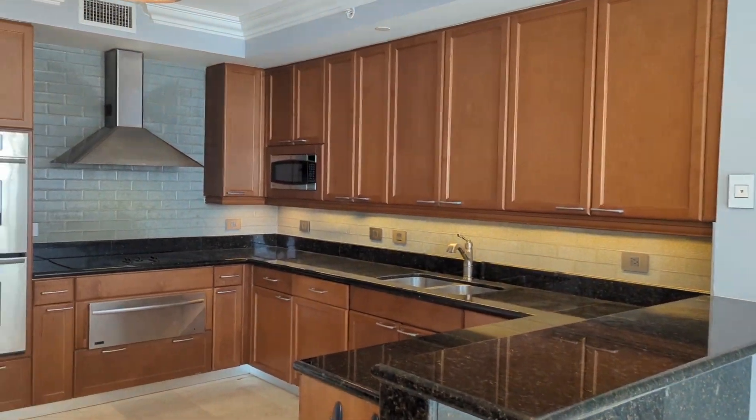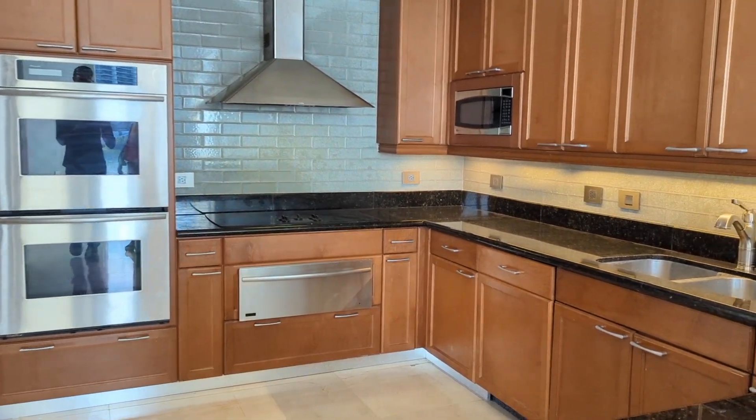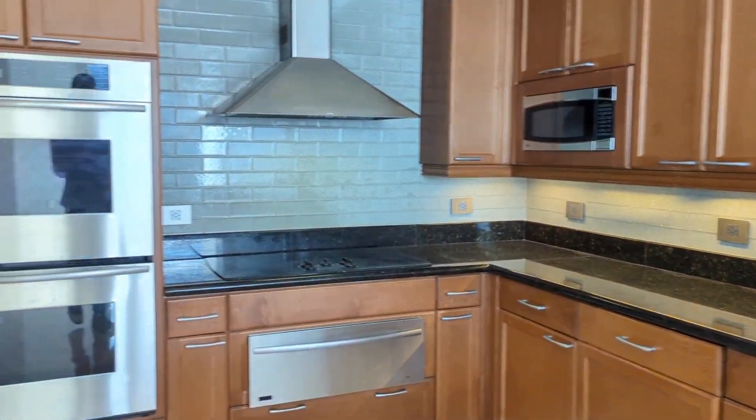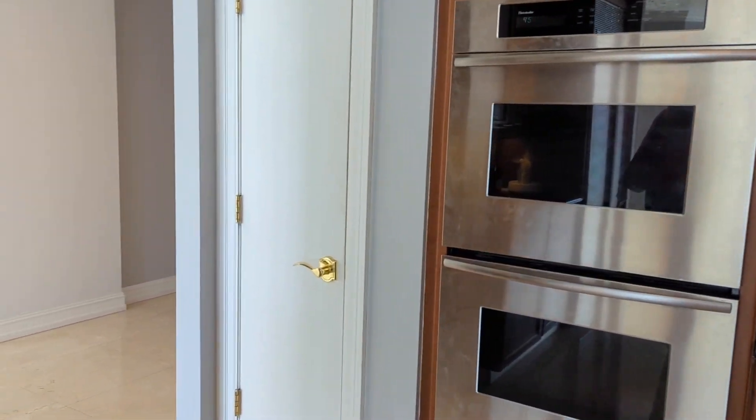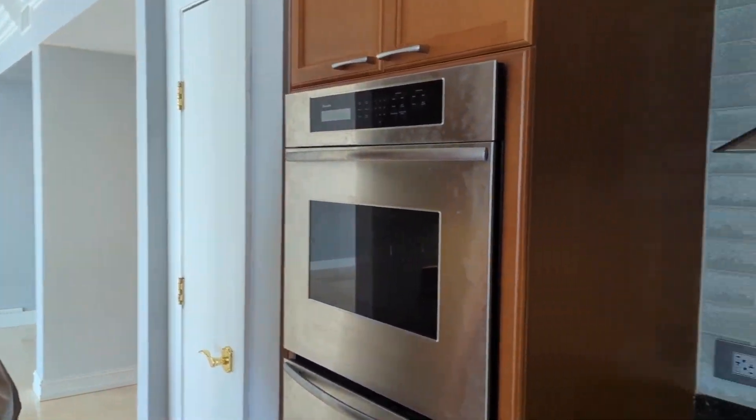Beautiful kitchen. Sub-zero fridge. Double ovens. And there's a built-in microwave here.